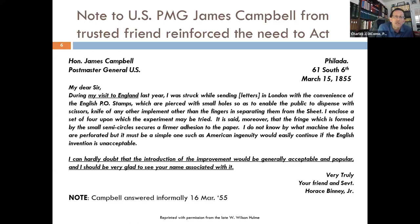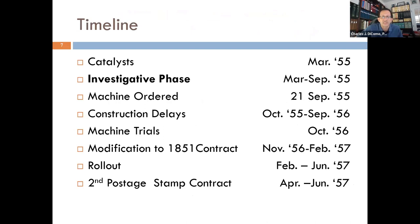He enclosed four stamps in the letter for an experiment. He went on: 'I do not know by what machine the holes are perforated, but it must be a simple one such as American ingenuity will easily contrive if the English invention is unacceptable.' And the last underlined line: 'I can hardly doubt that the introduction of the improvement will be generally accepted and popular, and I should be very glad to see your name associated with it.' Campbell answered informally on March 16th, the very next day.